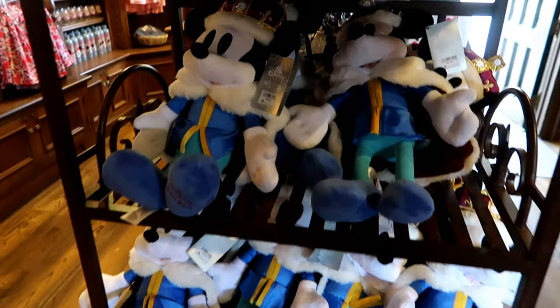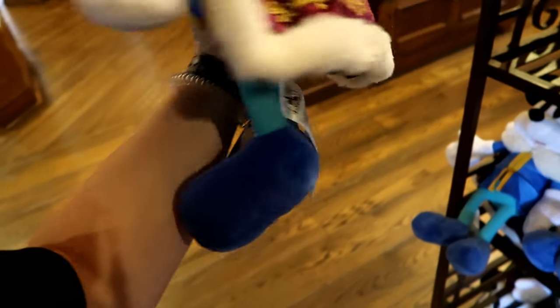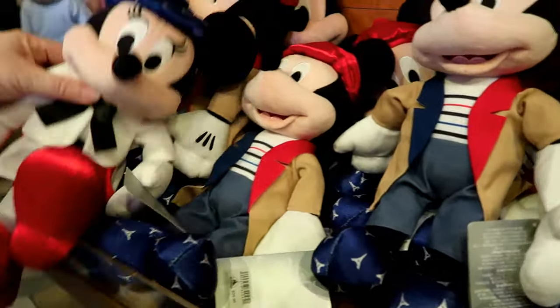This is what the cast member was talking about. She said these had just come out and Minnie has already sold out — she said today, but I might have misunderstood her. A new Mickey and Minnie — we're in France.